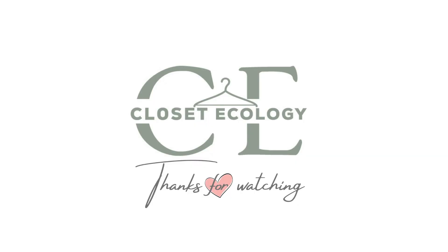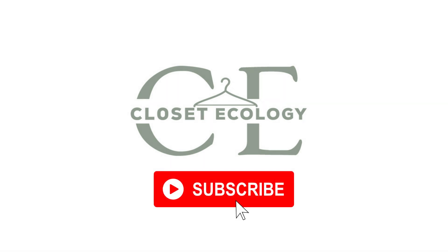Thanks so much for watching this video today. I'll catch you guys next time. Bye!